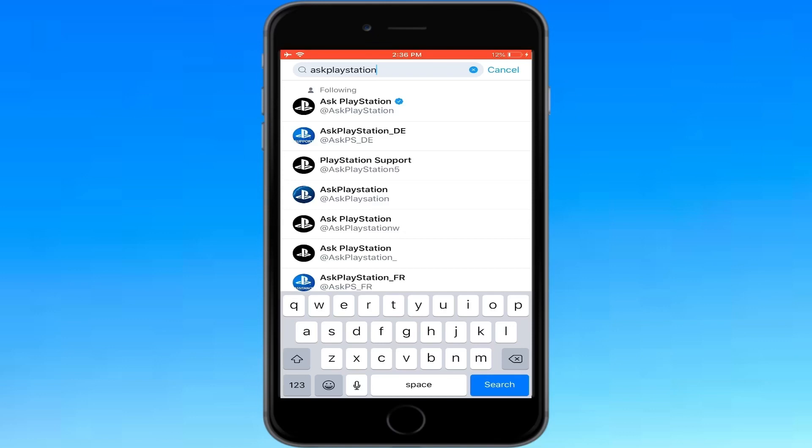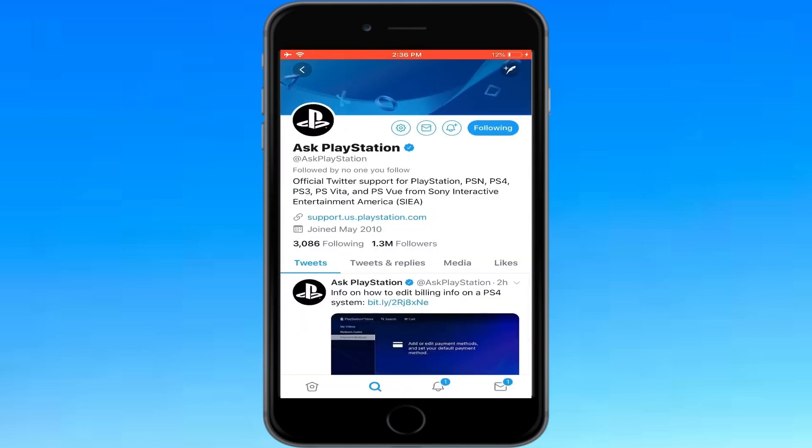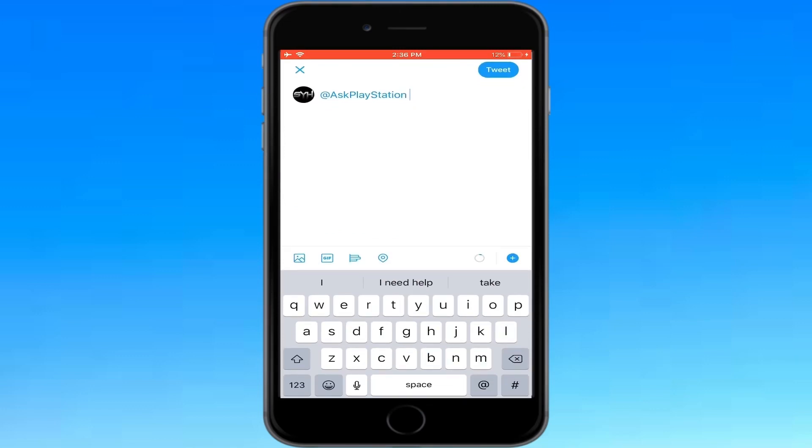Once you do that, go ahead and click the first one you see, which is AXE PlayStation with the blue checkmark — which means verified. Now what you need to do is follow them. Once you follow them, go to the little feather icon at the top with the plus sign and click on that to compose a tweet.